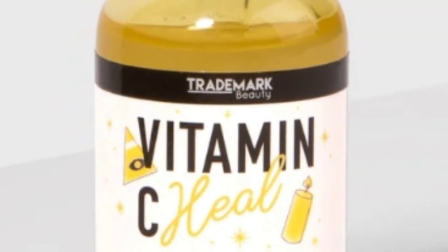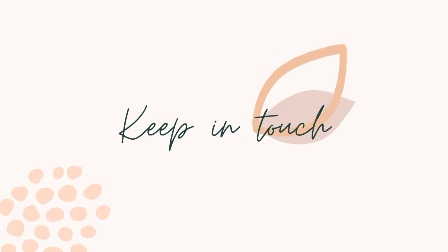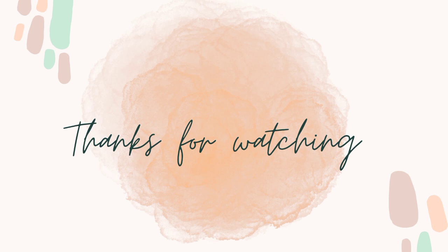Number eight: the Trademark Beauty Vitamin C Serum, which is very good — it will moisturize your skin, reduce the signs of aging, and fight discoloration. I hope you will like the video. For watching more such videos, subscribe to this channel. Thank you so much.